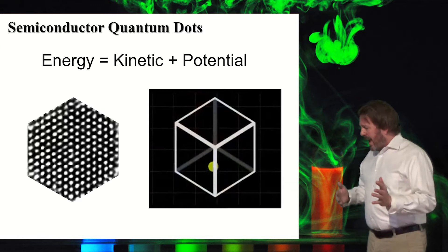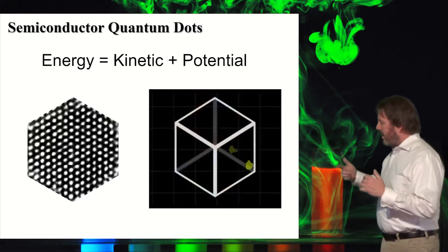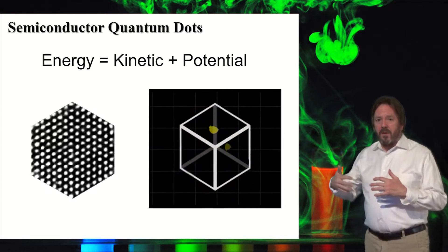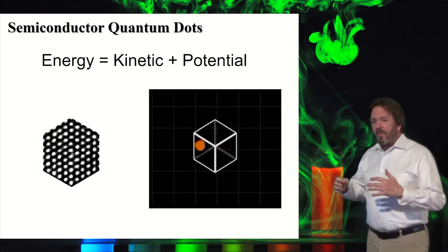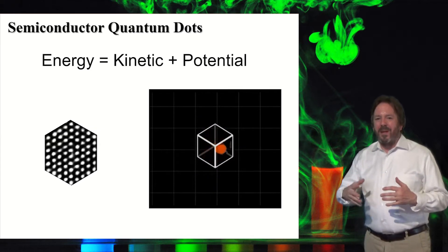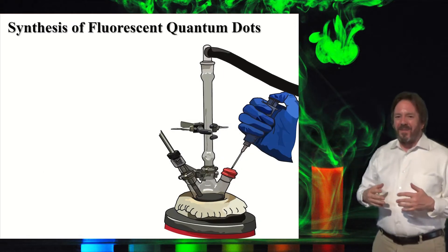As semiconductors, they have electrons. As the particles become smaller, the electrons have kinetic energy, and as the particle becomes smaller, the kinetic energy of the electrons increases as they move faster and faster — this is a quantum phenomenon. Because the electron is moving faster, it has higher kinetic energy, which is why smaller particles emit to the blue and larger particles emit to the red. That's the quantum size effect.